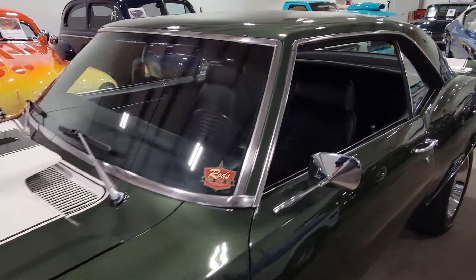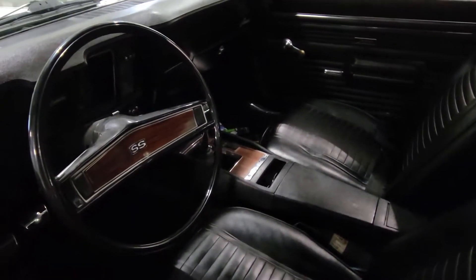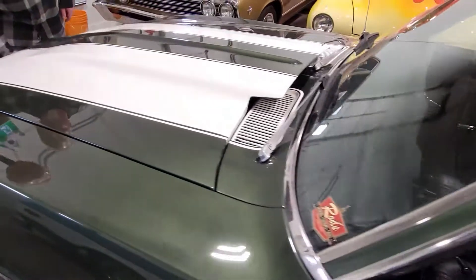Yeah, this is beautiful. I was driving it today. This was my driver until about a half hour ago. And it's manual — five-speed.